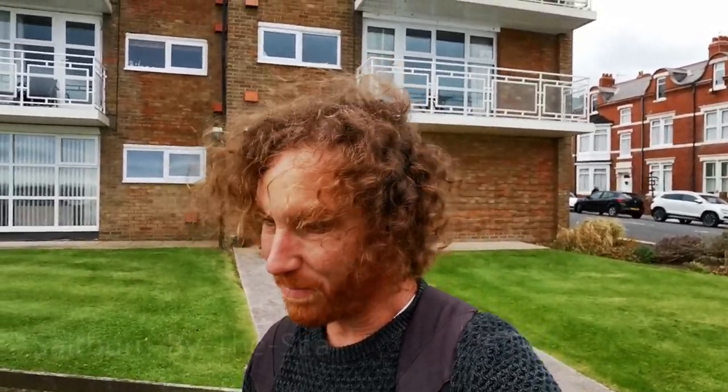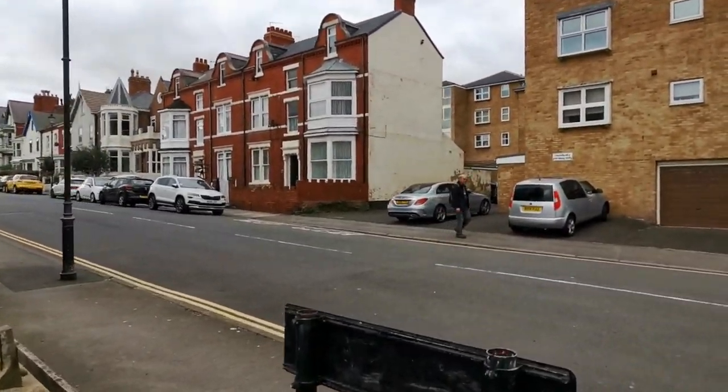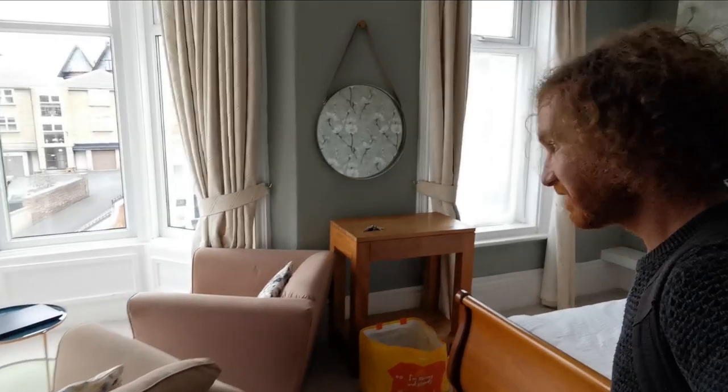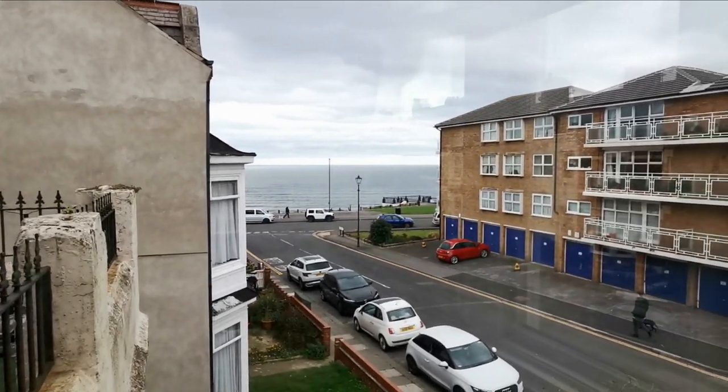We've just arrived at Saltburn-by-the-Sea — there's the ocean right there. It's a little bit cloudy today, but let's go and get checked in first. The place is just down the road, number 48. Here's home for the next few nights — nice big bed, spacious room, a couple of chairs. And guess what: we have a nice little sea view, right on the seafront here at Saltburn-by-the-Sea.